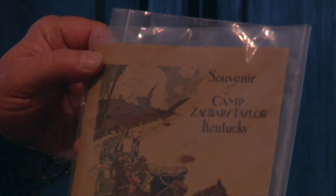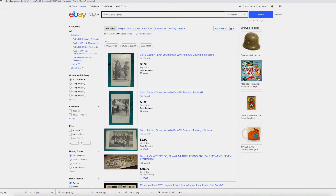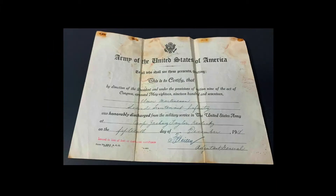One of the many souvenir books with images taken at Camp Taylor — they had several different ones. And of course, eBay came online at about the same time. All these historical military artifacts started pouring into eBay.